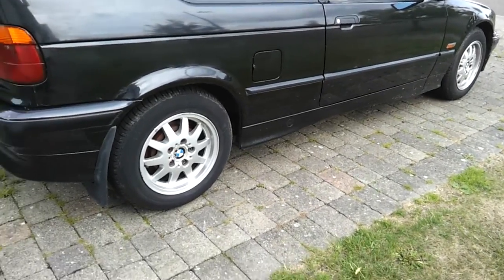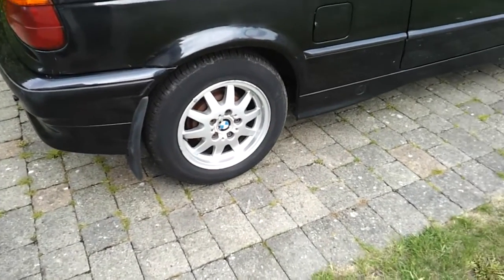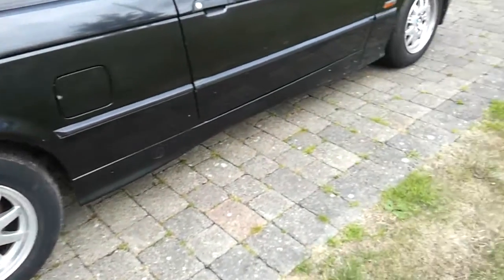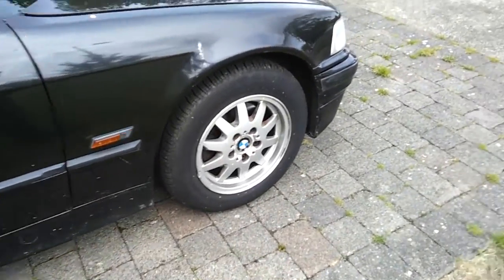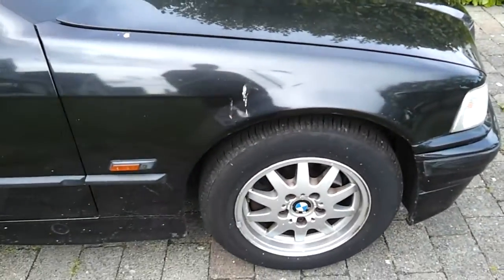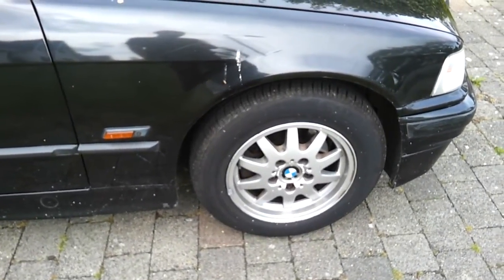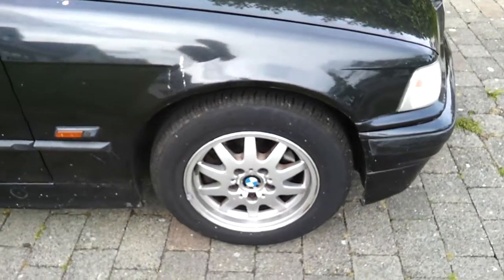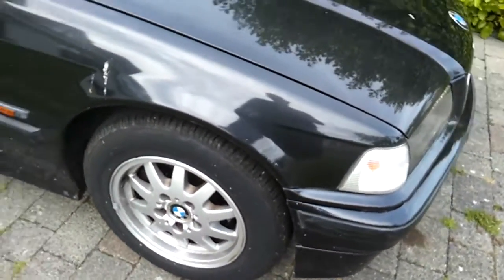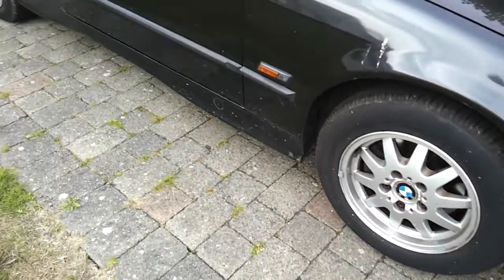These tires are inflated to around 38 psi. They've got a B fuel rating and an A wet grip rating, so they don't seem to compromise grip for fuel efficiency.